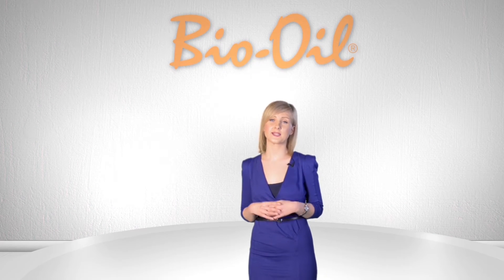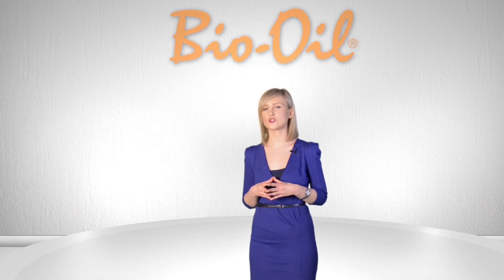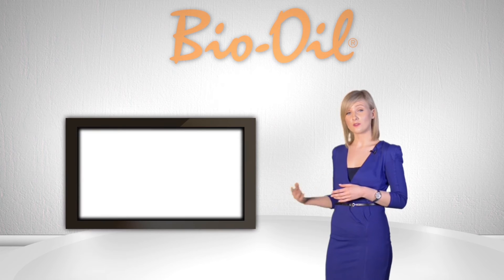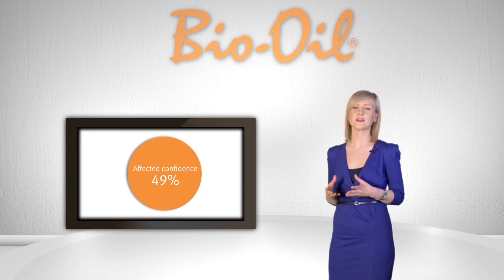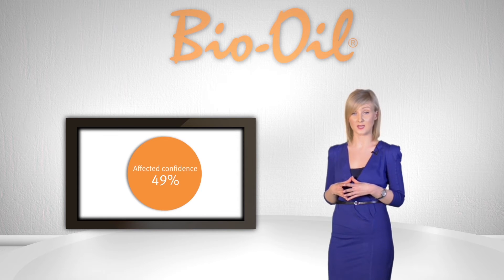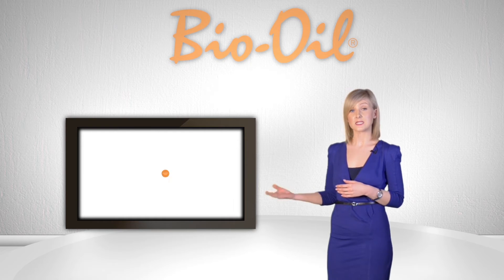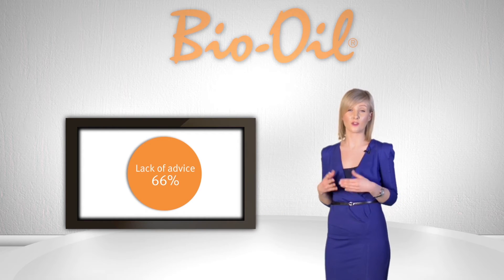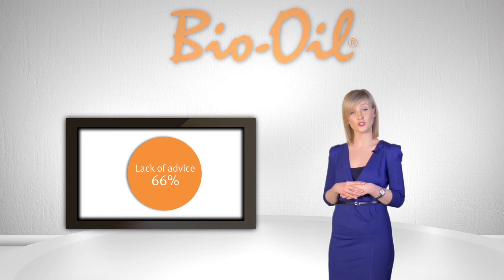Bio Oil has done extensive research into understanding stretch marks and the psychological effects they can have on individuals. We found that 49% of people feel that stretch marks affect their self-confidence, so it's likely that a high number of your patients and customers are affected by them. Interestingly, 66% of stretch mark sufferers were not talked to by healthcare professionals about their pregnancy stretch marks when they first had them, and a third of those felt that they should have been.